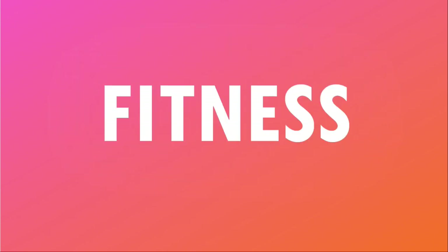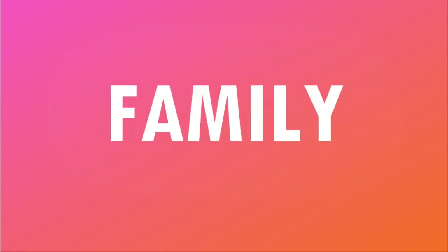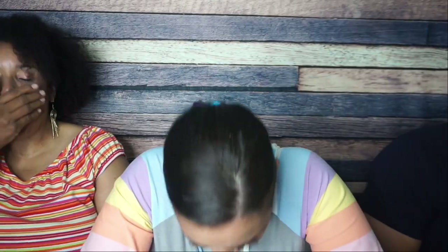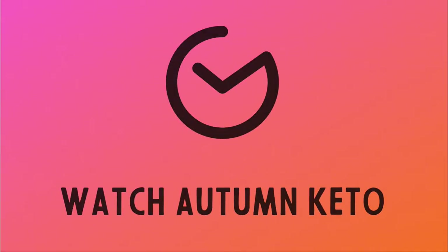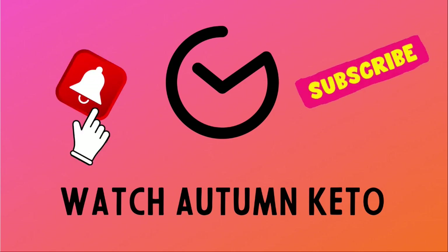We're unboxing the September 2023 Keto Crate right after this. Welcome to the September 2023 Keto Crate unboxing. Don't forget, you can get a discount on your very first Keto Crate by using the link in the description box below. Let's get into it.